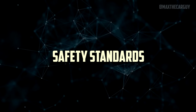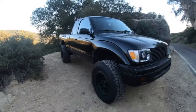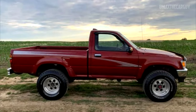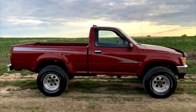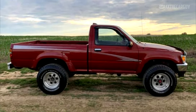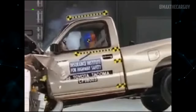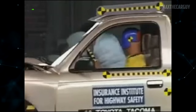Antilock brakes and electronic brake force distribution are standard equipment on all models. Traction control is a requirement on V6 models while stability control is an option. In federal crash tests, this truck received three out of a possible five stars for driver safety in frontal collision and four stars for passenger safety. With a high risk of pelvic injuries, it received three stars for front occupant safety in side impact testing.